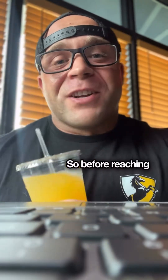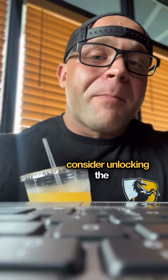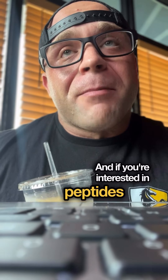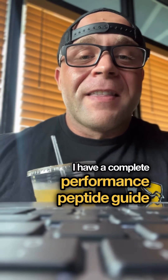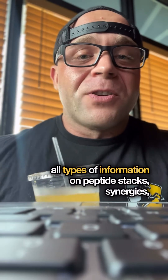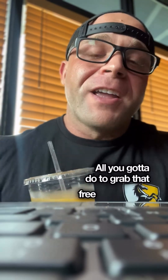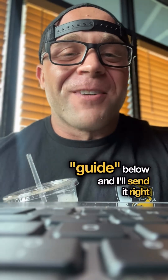So before reaching for that next cocktail of fat burners, consider unlocking the powerful fat burner that already exists inside your cells. If you're interested in peptides like MOTS-C, I have a complete performance peptide guide that gives you all types of information on peptide stacks, synergies, and real-world use cases from athletes all over the world. All you have to do to grab that free guide is comment the word 'guide' below and I'll send it right over.